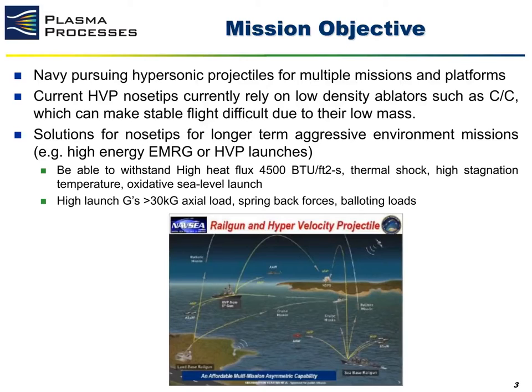For this effort, we specifically set out to design materials that could withstand a high heat flux over 4,500 BTU per foot-squared seconds at launch, high thermal shock loads, high stagnation temperatures, as well as operate at oxidative conditions due to a sea level launch requirement. Additionally, projectile launches see very high G loading, greater than 30,000 Gs, which can make material survivability a significant challenge.